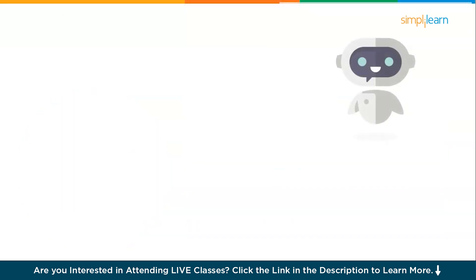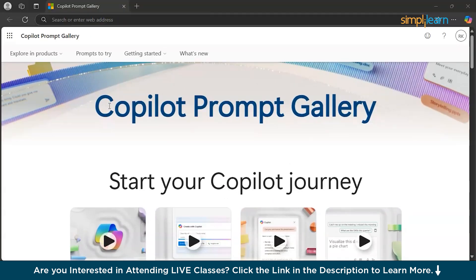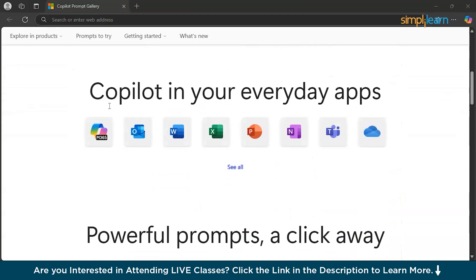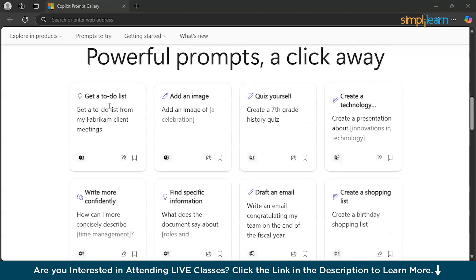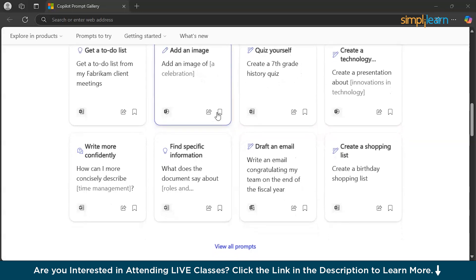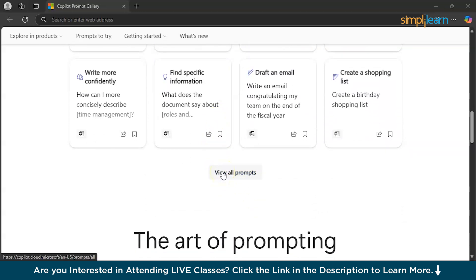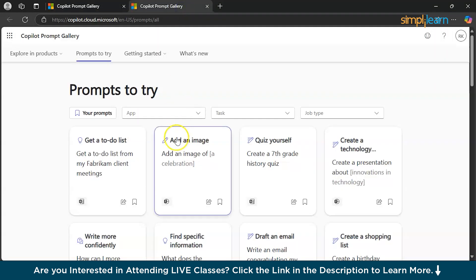Now let's check some prompt examples. We are on the Microsoft Copilot prompt gallery, which shows sample prompts you can use — for example, get a to-do list, add an image, quiz yourself, create a technology post, or write more confidently by adding a description to improve impact. You can also find specific information, draft a new email, or create a shopping list. You can view all prompts by clicking 'View All Prompts' to open a whole new world of the prompt gallery. Try it out and let us know your experience in the comments.